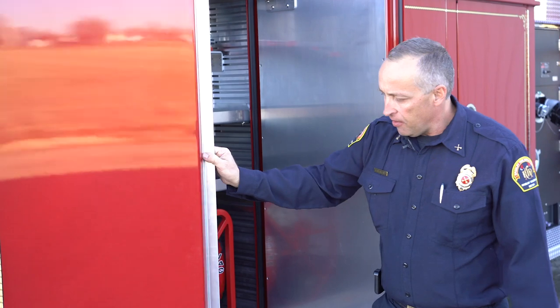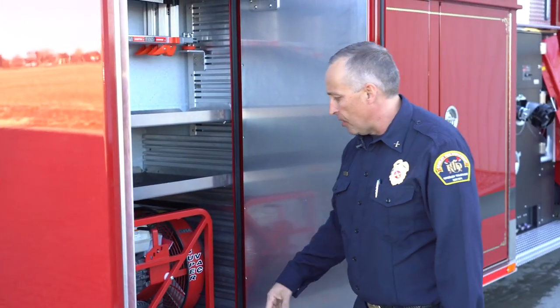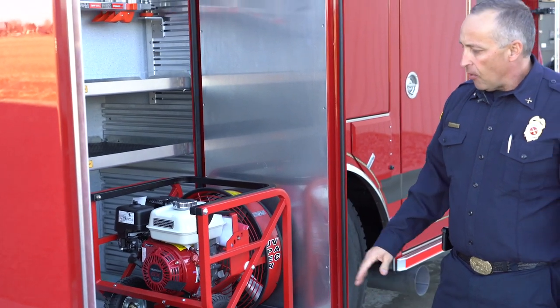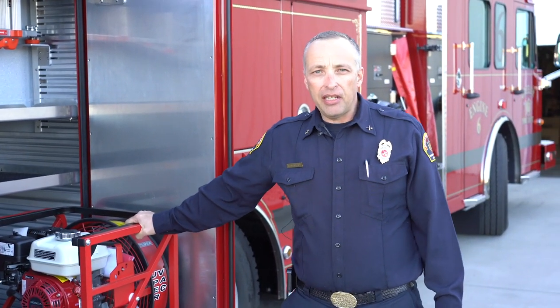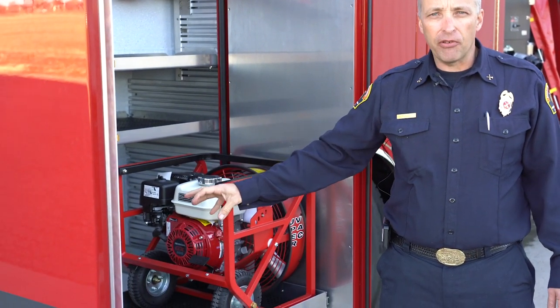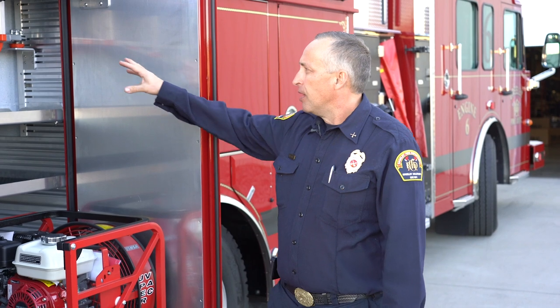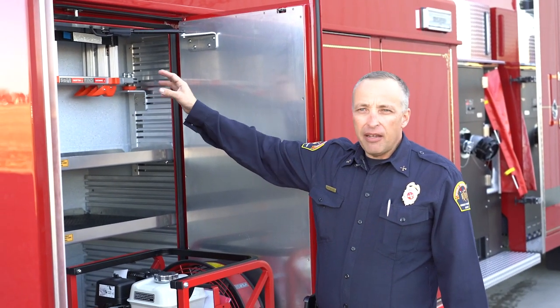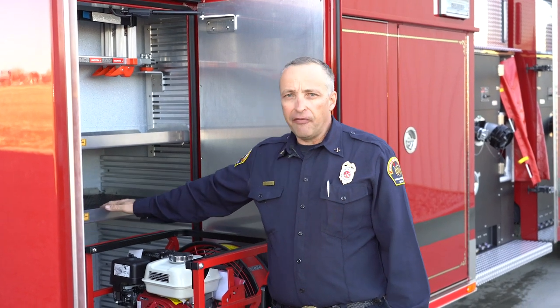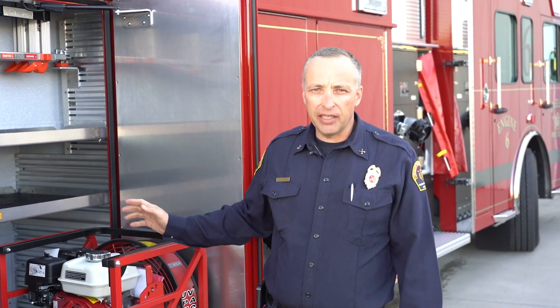Coming to the back of the fire engine, we have the double doors in the rear compartment. With a heavy-duty slide-out tray, we'll carry a gasoline-powered blower, and we also have a battery-powered SuperVac smoke ejector fan that will go here as well. SVI installed the little giant ladder for us, and we also have extra shelving available for whatever equipment ends up on this fire engine when it's in service.